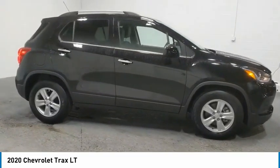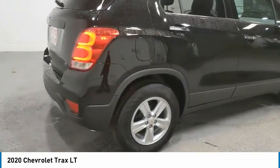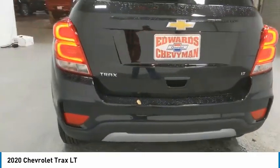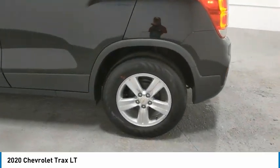Here are some of this vehicle's great options: aluminum wheels, heated side mirrors, traction control, daytime running lights, remote keyless entry, mirror memory, FWD, headlights auto off, security system, and cruise control.